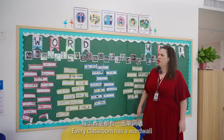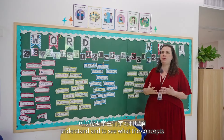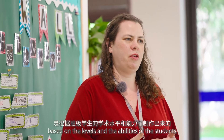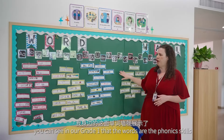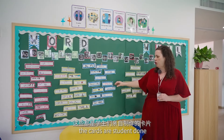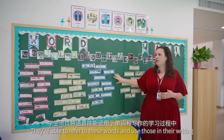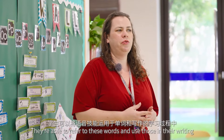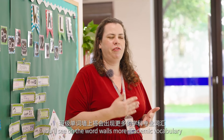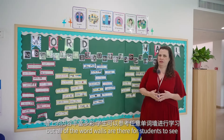Every classroom has a word wall — visual displays to help students understand and see the concepts they're working on. Each word wall is different based on the levels and abilities of the students. In grade one, the words reflect the phonics skills we've been working on, and the cards are student-made, giving students ownership of their work. As we move up, word walls include more academic vocabulary and more complex spelling patterns.